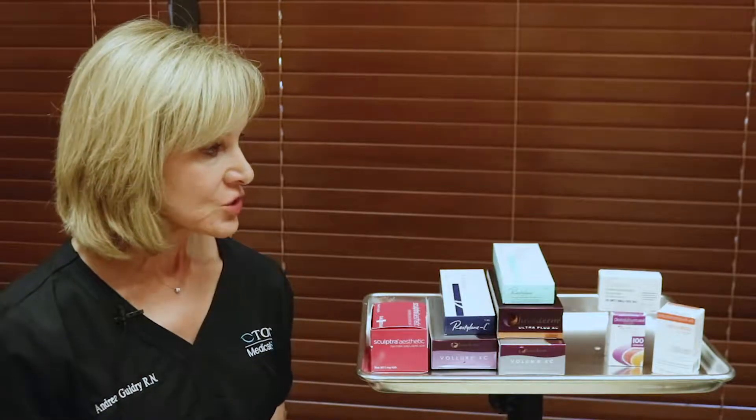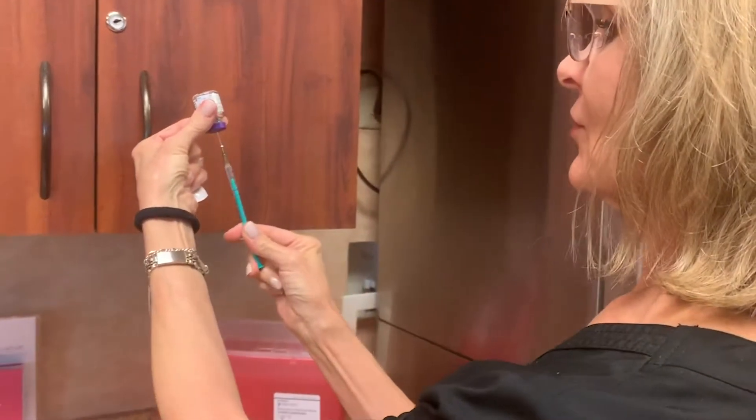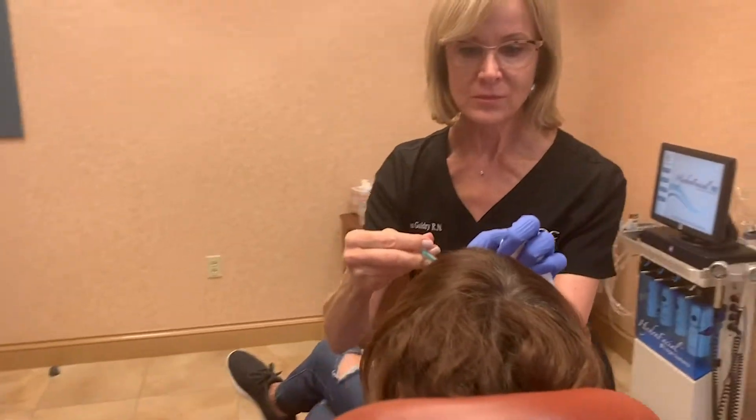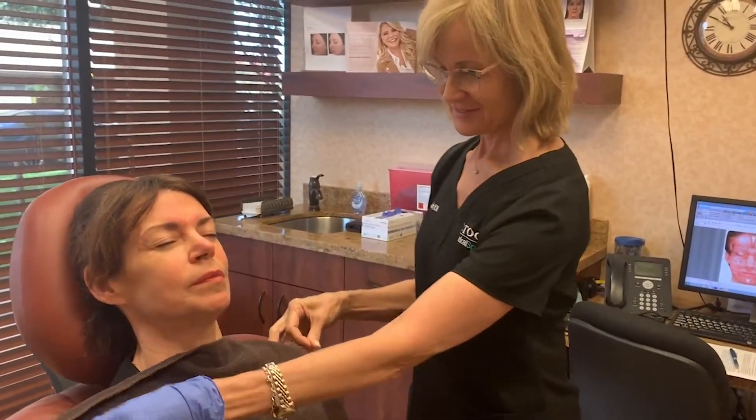I'm Andrea Guidry, one of the nurse injectors here at TOC Med Spa, and I'm going to talk to you about some of the fillers we offer here. The first are the neuromodulators — Botox, Dysport, and Xeomin. When injected into a muscle they cause a relaxation. A lot of people have heard of their 11s, which are the lines between the eyebrows. We can inject a little bit of Botox or one of the other products in there and it can relax those muscles.